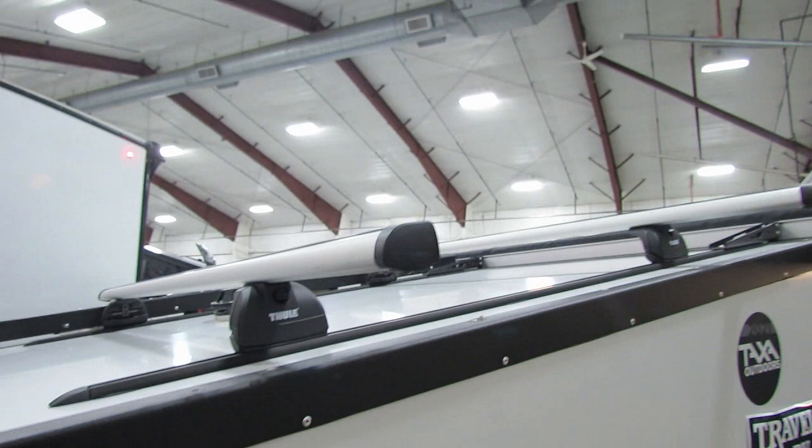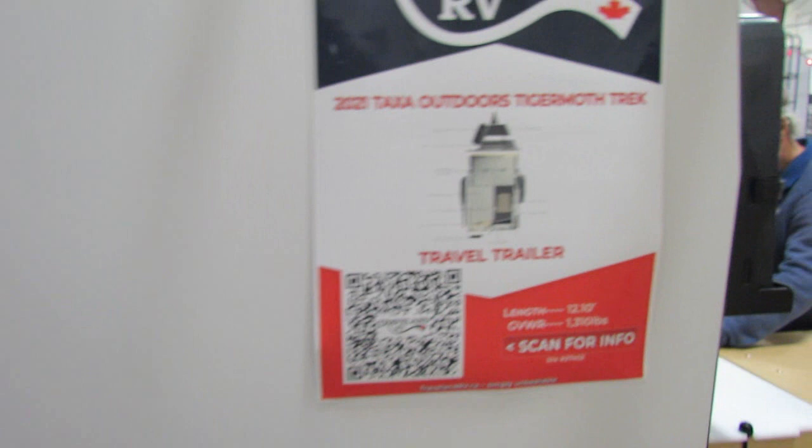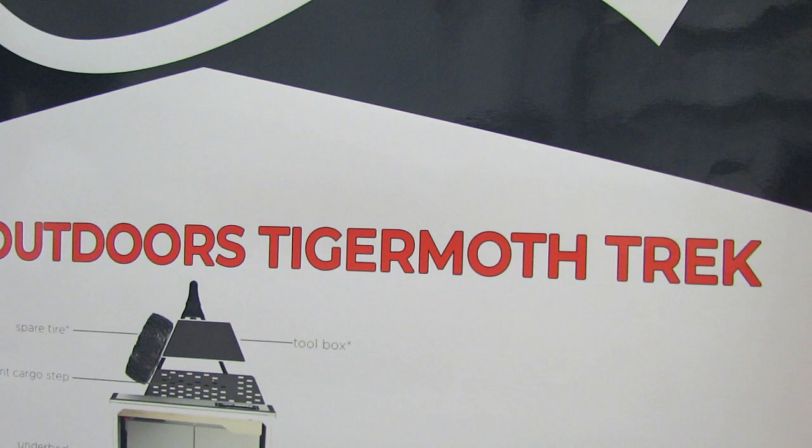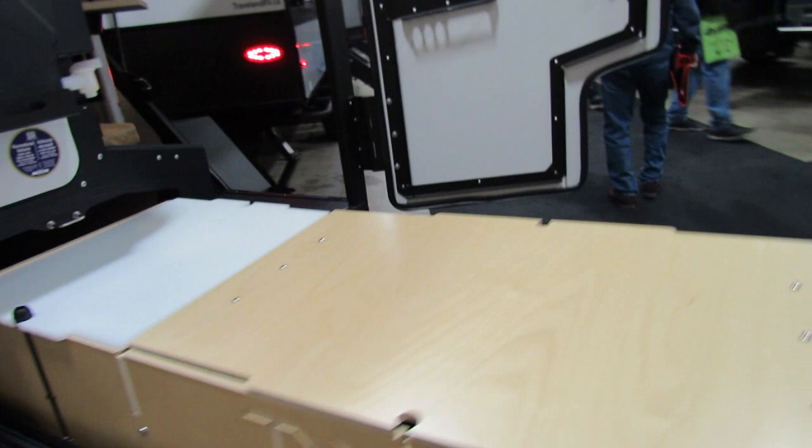You've got some roof storage. It's not the type of unit for me, but I could see how some people would definitely love this. This would be great for hunting. Here's the layout — it's the 2021 Taxa Outdoor Tiger Moth Trek.